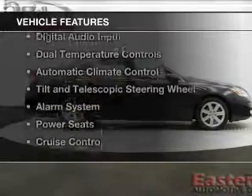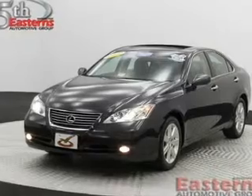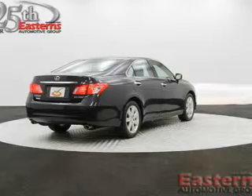The features include a power convertible top, a power sunroof, push-button start, digital audio input, dual temperature controls, and automatic climate control.